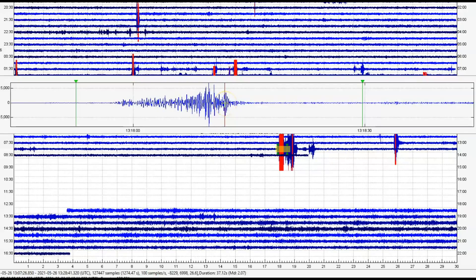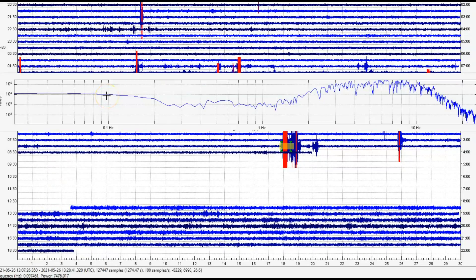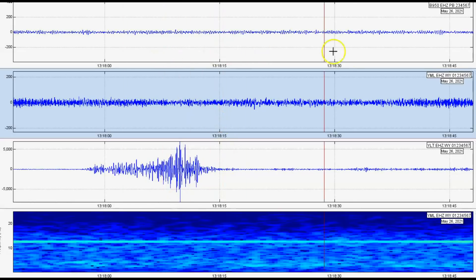This one here was a magnitude 2.07. There's its spectrogram — you can see at the bottom it says MD 2.07. Again, harmonic tremors. It's not quite 1 Hz but it goes all the way up to 10 Hz — harmonic tremors all together. This is the monitor showing borehole 950, Mary Lake in the center, and Little West Thumb at the bottom.